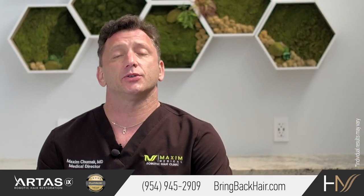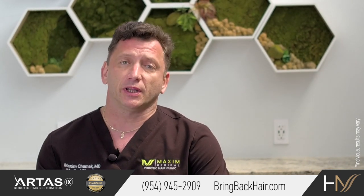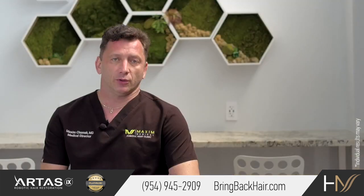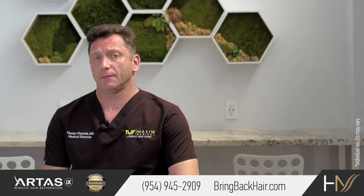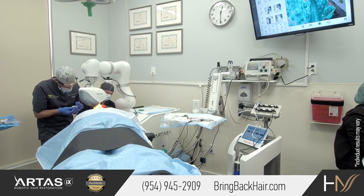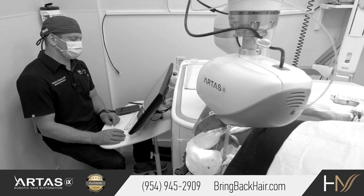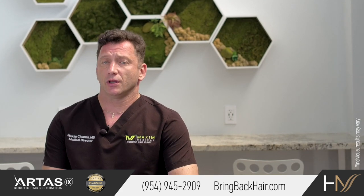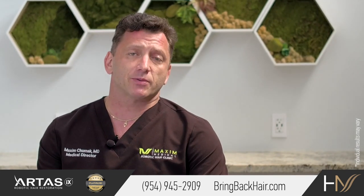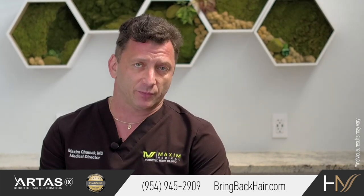ART-SIX allows us to perform a follicular unit extraction procedure, which is typically a very laborious process with a lot of repetitive motion in order to harvest each follicular unit separately. The robotic system automates the process and greatly reduces the fatigue that the surgeon experiences during extraction. This allows the same efficacy and precision with graft number 1 or graft number 3000, making the system exceptionally precise regardless of whether it's the beginning or the end of the procedure.